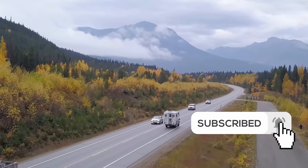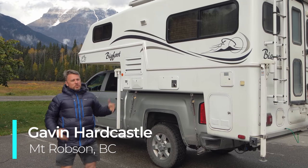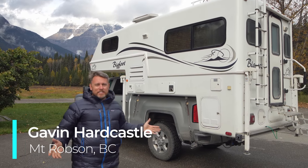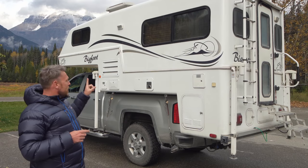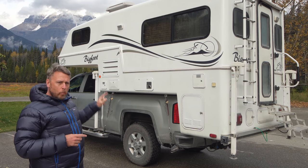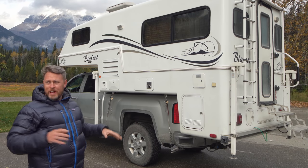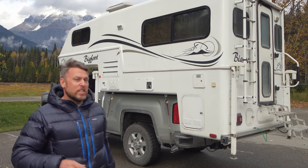Let's get straight into this Vantua. Strictly speaking, it's not a van, is it? It's a camper on top of a truck. This is a 2005 Bigfoot camper on top of a one-ton Chevy truck. Now the road noise is brutal, so let's get inside and finish the rest of this tour.